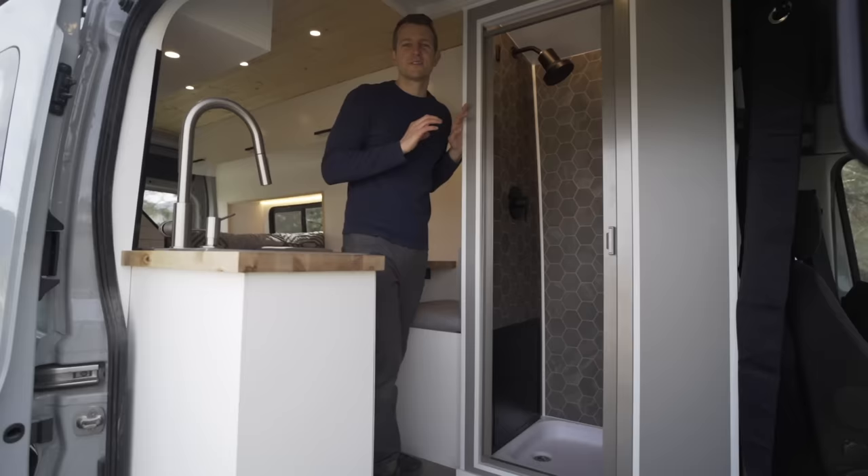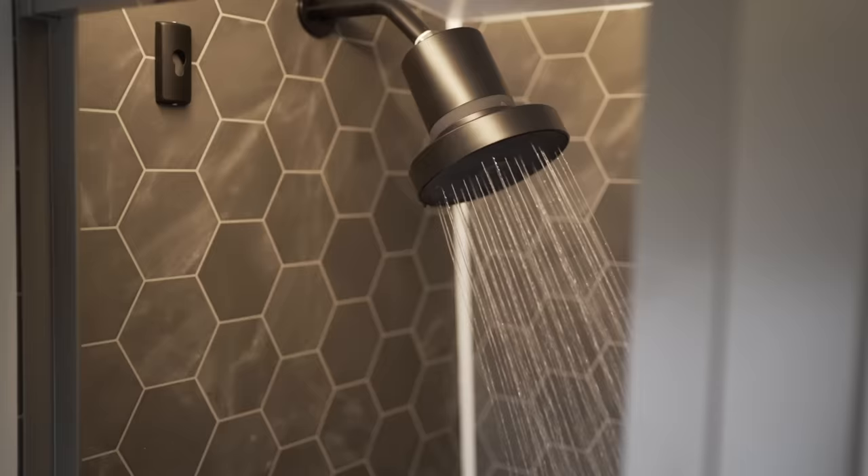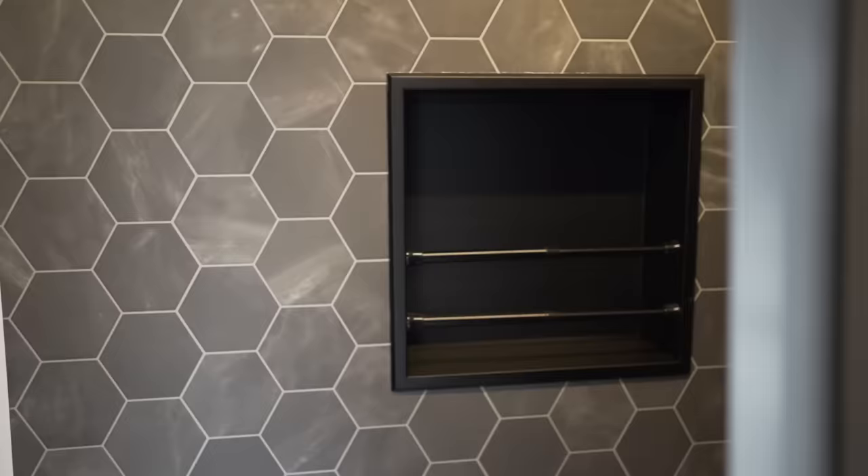First off, we're going to talk about the bathroom because we really tried to pack a lot of function in here. We have the Nautilus self-cleaning and retractable shower door and then we went with the Jolie filtered shower head as requested by the clients. In the corner, we installed the niche to hold toiletries.